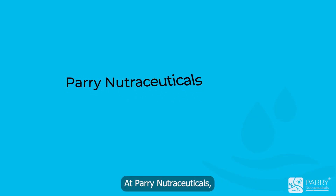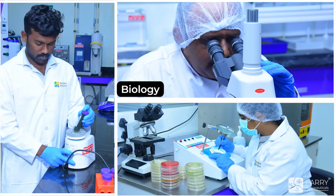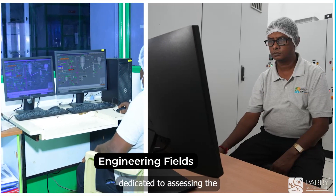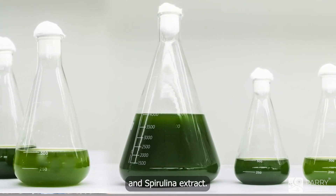At Peri Nutraceuticals, our science team includes experts within the biology, medical affairs, biochemistry, and engineering fields, dedicated to assessing the functional properties of spirulina, chlorella, and spirulina extract.